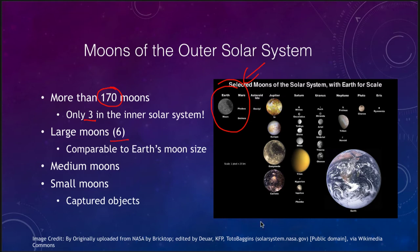Among these there are six large moons: four around Jupiter, plus Titan around Saturn and Triton around Neptune. These are all comparable to Earth's moon in size.